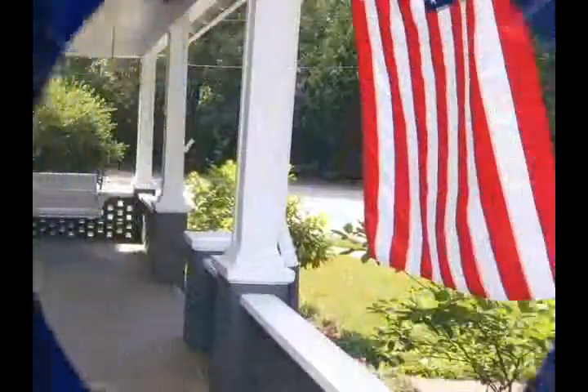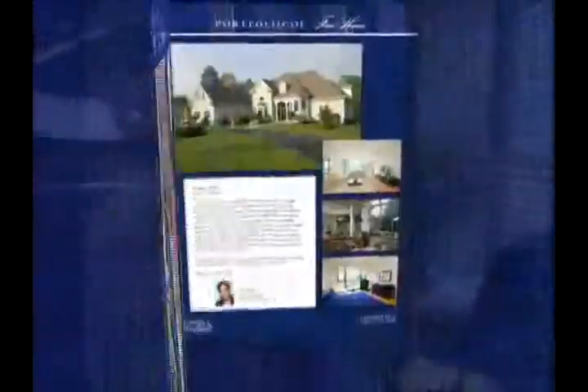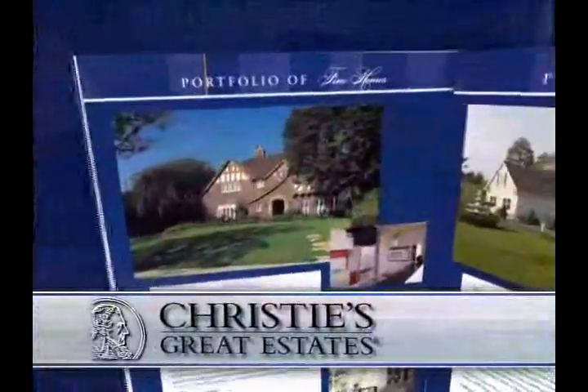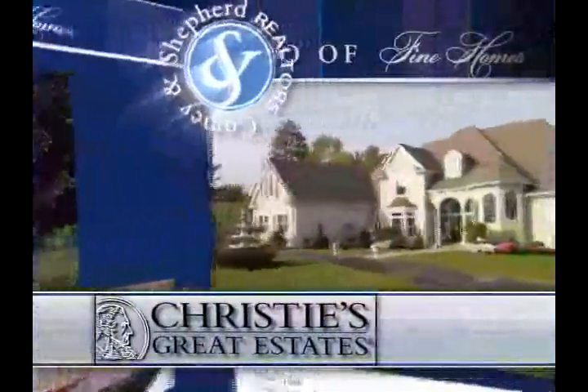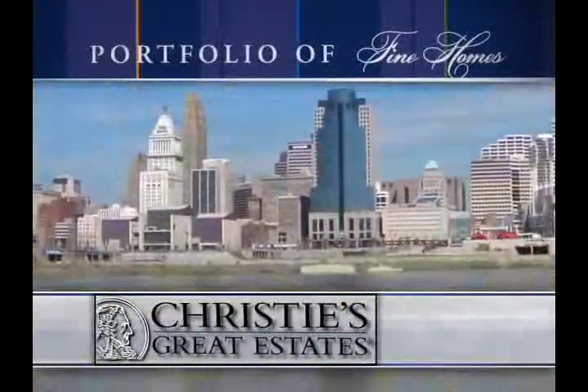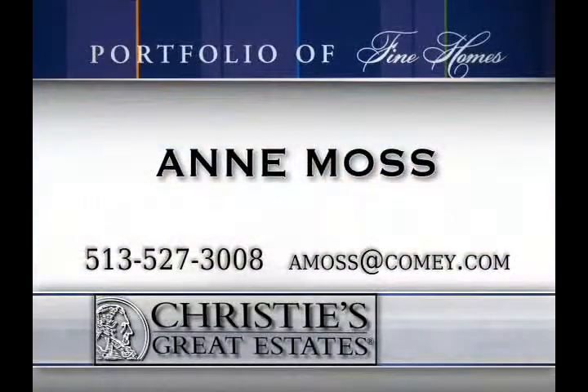Comey & Shepard is pleased to present our portfolio of fine homes. This locally-based, high-quality publication features the finest of our Christie's branded properties, ranging from $500,000 to over $3 million. The portfolio has a wide distribution throughout greater Cincinnati. Contact Ann Moss at 527-3008 to request a copy today.